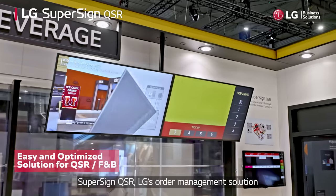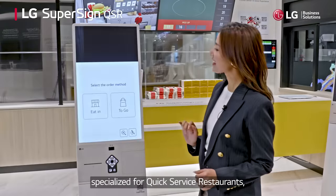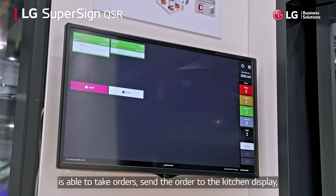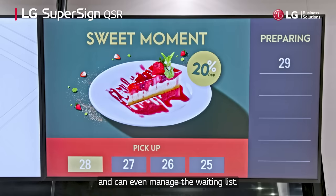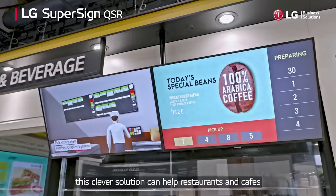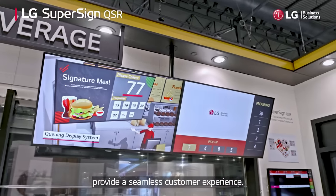SuperSign QSR, LG's order management solution specialized for quick service restaurants, is able to take orders, send the order to the kitchen display, and can even manage the waiting list. And with various sizes of LG digital signage, this clever solution can help restaurants and cafes provide a seamless customer experience.